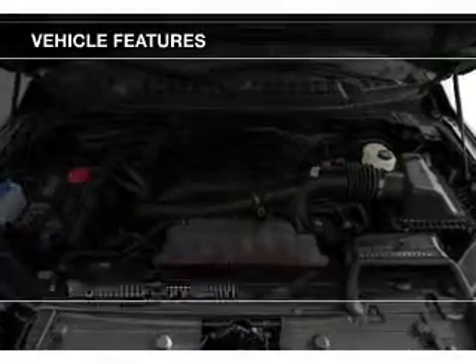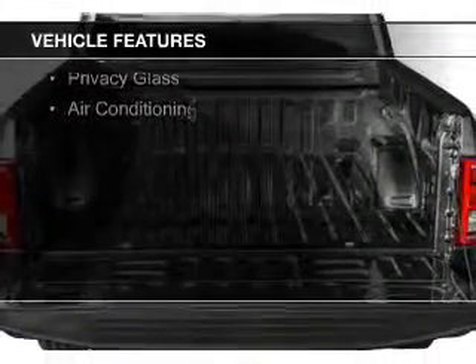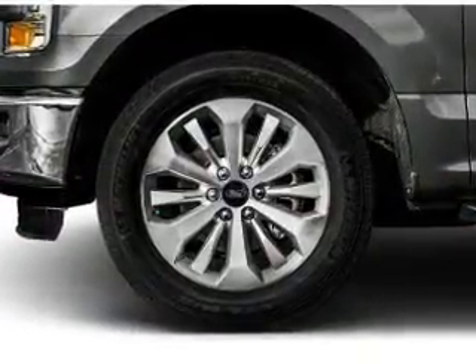The features include Bluetooth connectivity, steering wheel controls, aluminum rims, a tilt and telescopic steering wheel, an alarm system, cruise control, split rear seats, an MP3 player, and privacy glass.